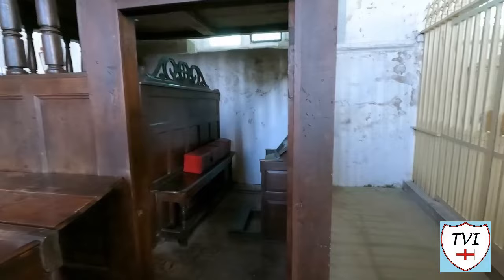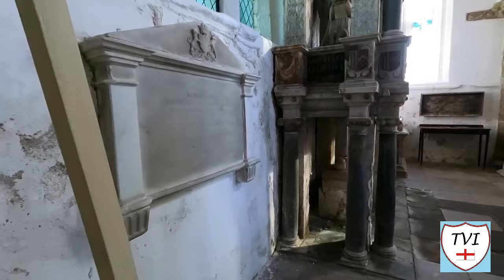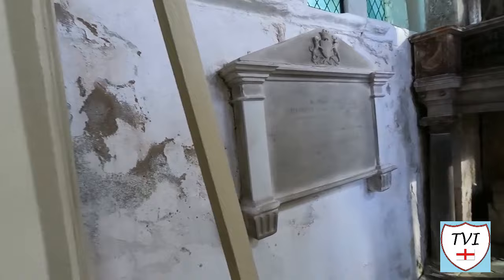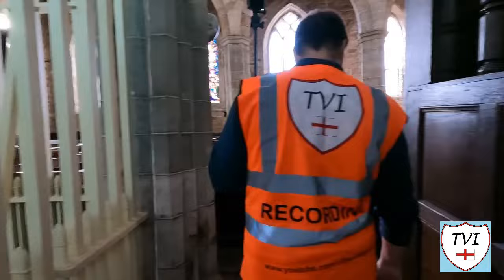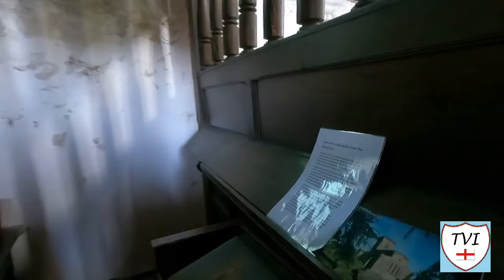There's another little private chapel. A plaque reads: in memory of Robert, late Earl Ferrers, who died 1787, and Catherine, Countess Ferrers. So it's the Ferrers family vault. Some of the old pews remain, though the floor is a little uneven underfoot.